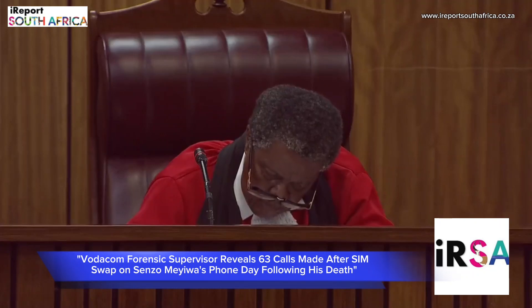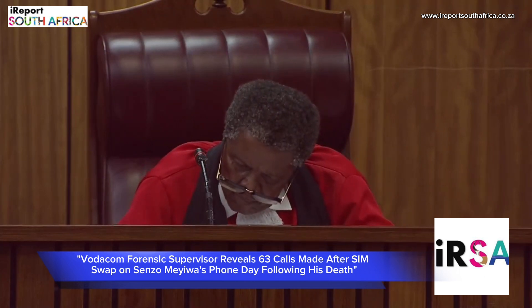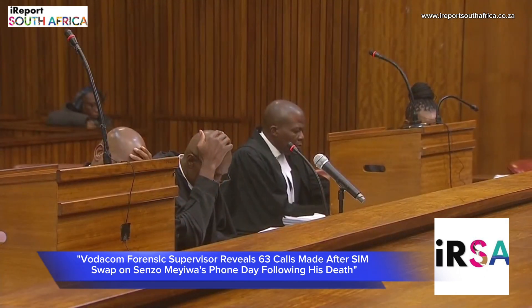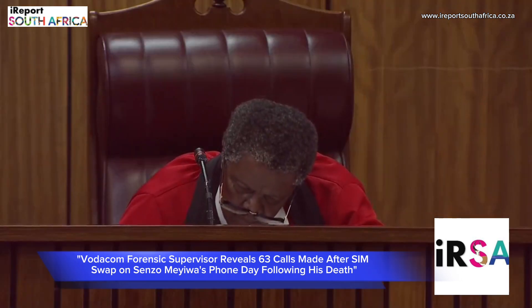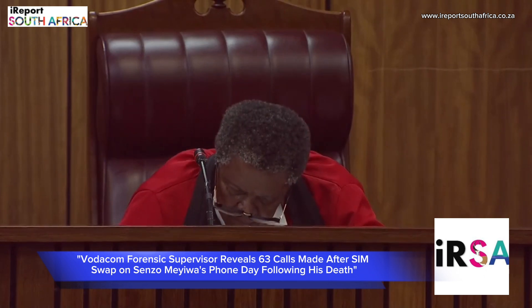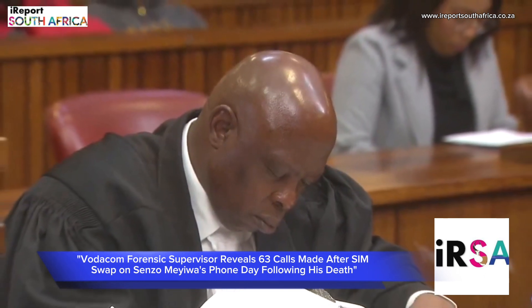From this set of data, are you able to tell when the SIM swap was done on this particular account? It was done on the 27th of October 2014. If you look at the entry above the highlighted portion, you would find that the IMEI and IMSI number had changed. You will also then have a look at the date that reflects as 27th of October 2014 at 16:21.